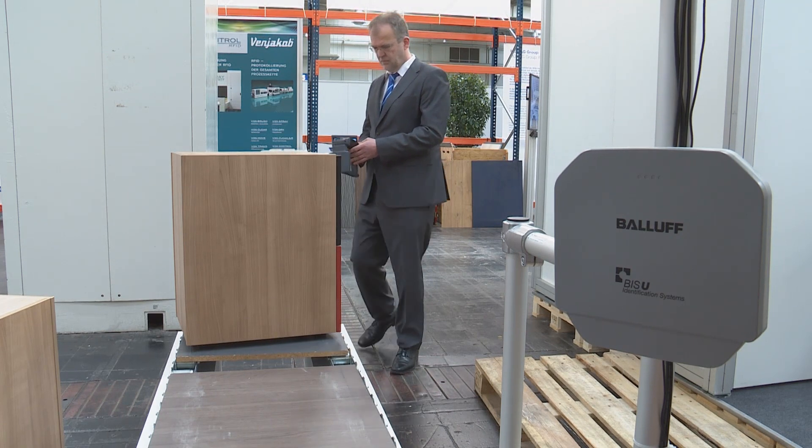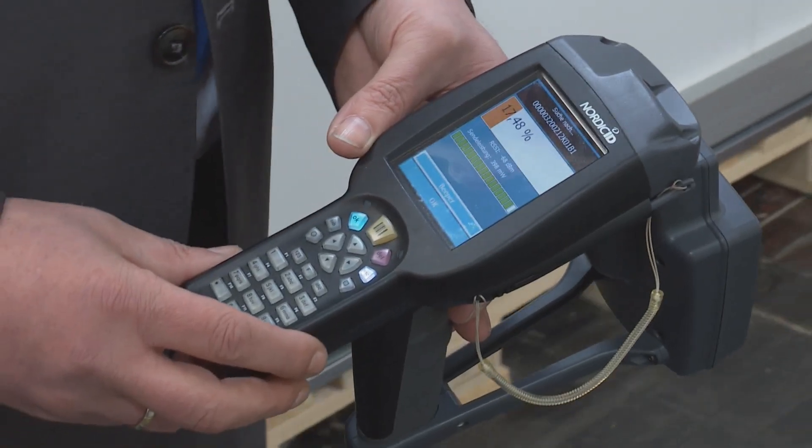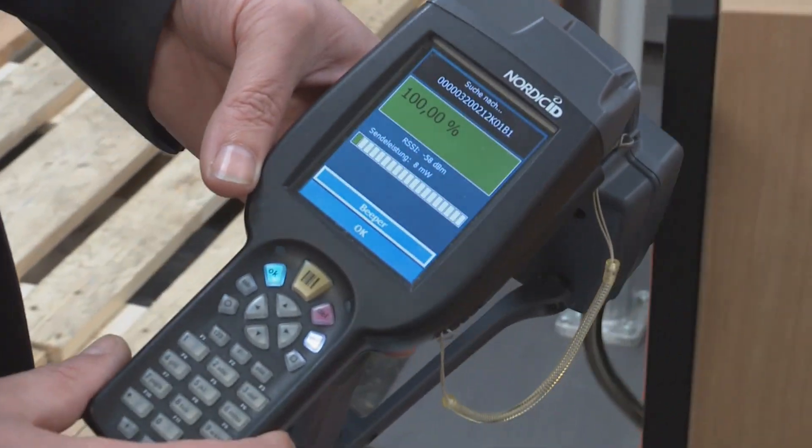With RFID technology, locating lost parts is child's play. We like to think of it as a kind of electronic game, where acoustic and optic clues help us find the piece we are looking for. That benefits the customer, because the support saves time, which at the end of the day also reduces costs.